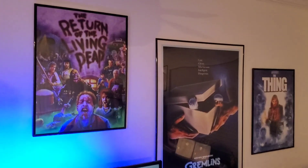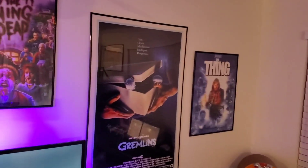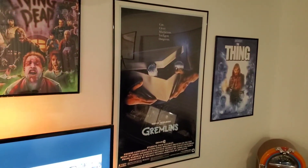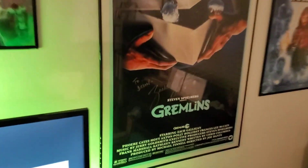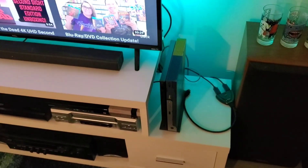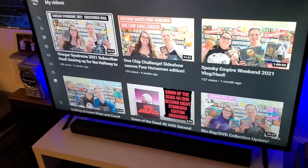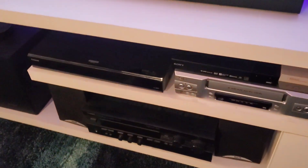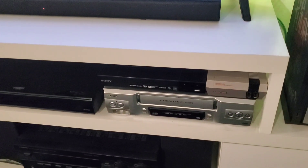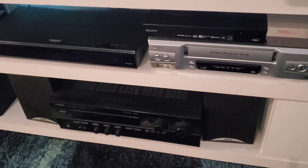Above the TV we have Carrie and The Return of the Living Dead right now — we switch those out with other Scream Factory posters, as well as The Thing over there. We switch those three out every once in a while. For Valentine's Day we had My Bloody Valentine and Valentine up there. Gremlins is signed by Zach Galligan, who I met. And then we got our Universal cups we got from Universal Studios recently, and then the Xbox One X.